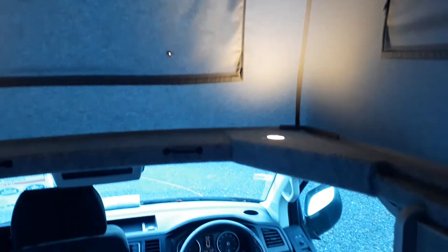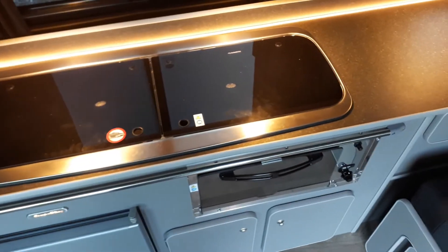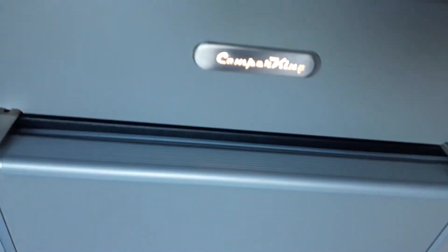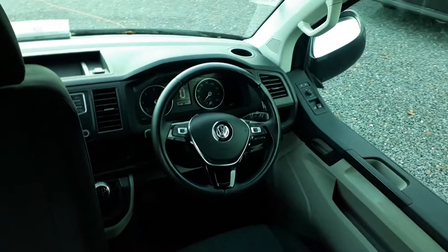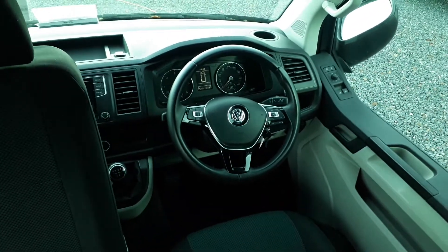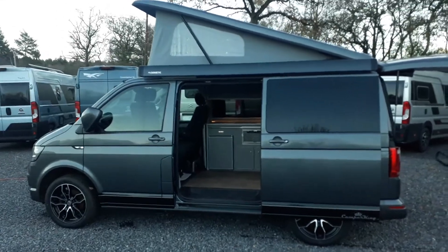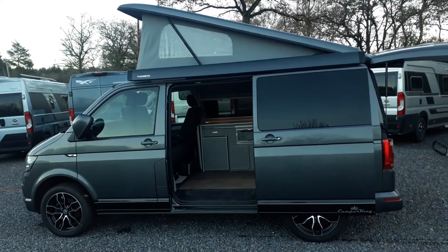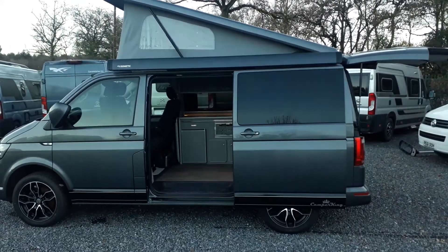So this is the Camper King Monte Carlo 2019 on a 69 plate. It's got the optional wind-out awning, the optional Webasto diesel blown air heating, a 12-volt fridge freezer, a grill, really nice modern lighting, and the light-up Camper King badge — very smart. Highline spec base vehicle brings the multi-function steering wheel, air conditioning, climate control, cruise control, heated wing mirrors, heated windscreen, and auto headlights. She's only done 11,245 miles. That's the Camper King Monte Carlo at Highbridge Motorhomes Devon Branch. We're open through lockdown — give us a ring at the Somerset branch and ask to be put through to Devon, or contact us through highbridgecaravans.co.uk.